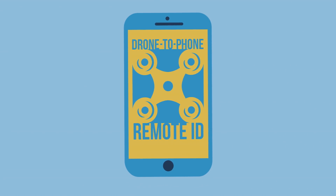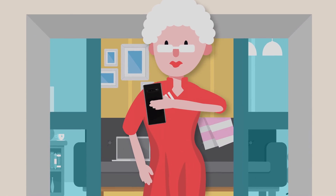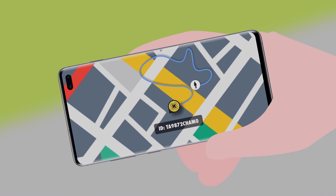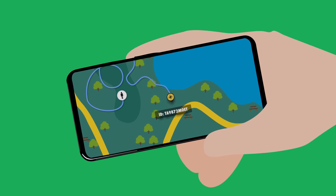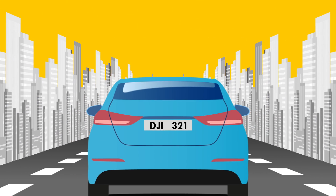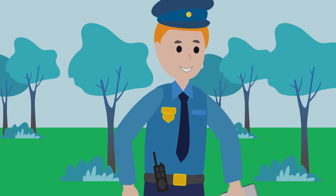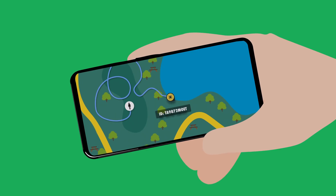DJI has developed a system that starts answering these kinds of questions. We call it drone-to-phone remote identification. Drone-to-phone remote ID is a way for anyone to remotely identify a drone in real time on a smartphone. You can see information like the flight path of the drone, the location of the pilot, and an ID number for the drone, which is like a license plate.